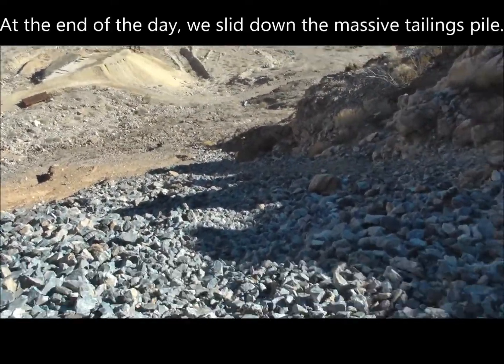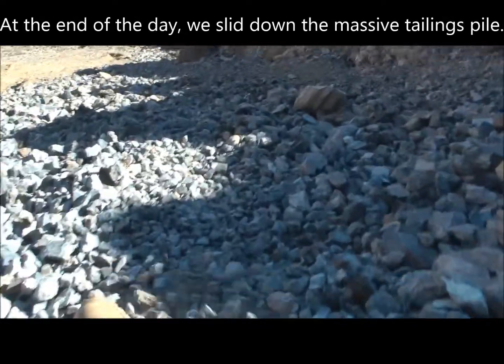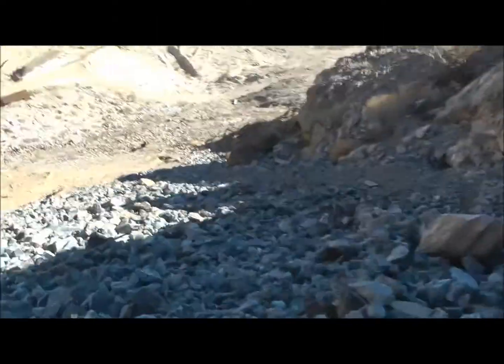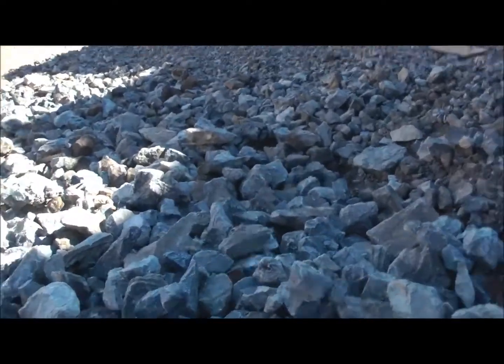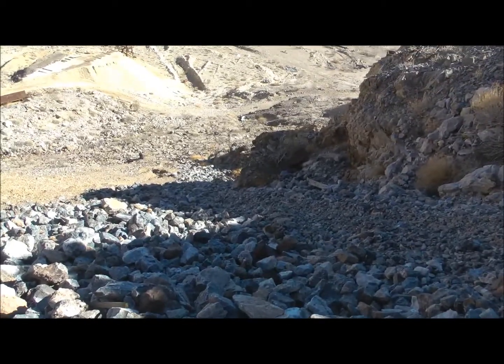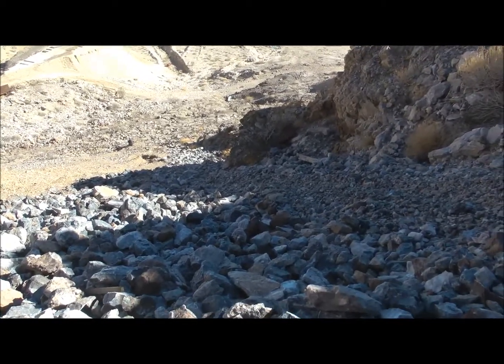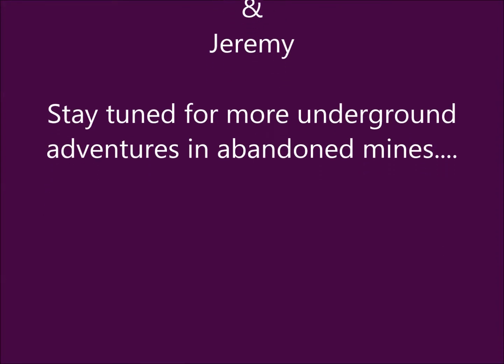Okay, sliding down the tailings pile. That's how we do it — fast way down. Let's go.